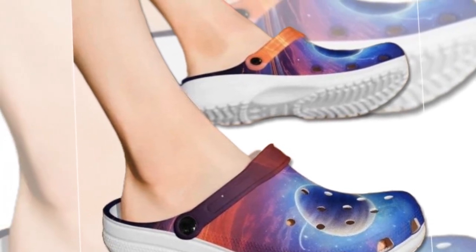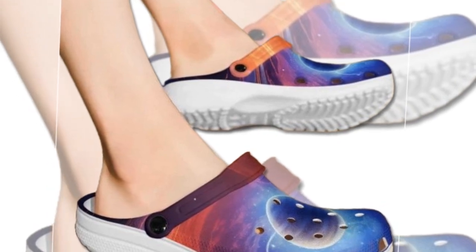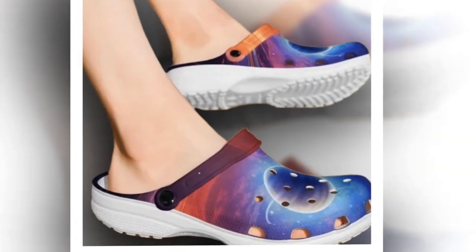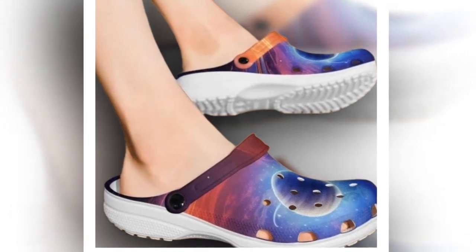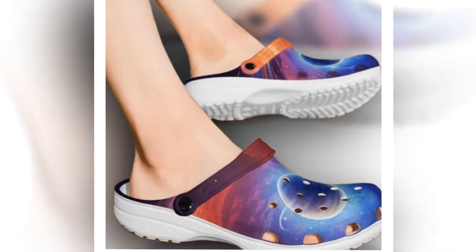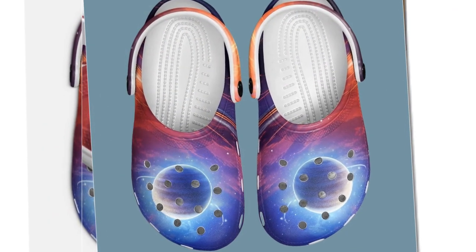Hey everyone, welcome back to the channel. Today we're taking a cosmic trip with these amazing Galaxy Croc style clogs. If you're looking for the comfiest, most versatile footwear that will keep your feet happy on the beach, rainy streets, or even on a lazy indoor day, then this video is for you. Let's dive into why these clogs are out of this world.